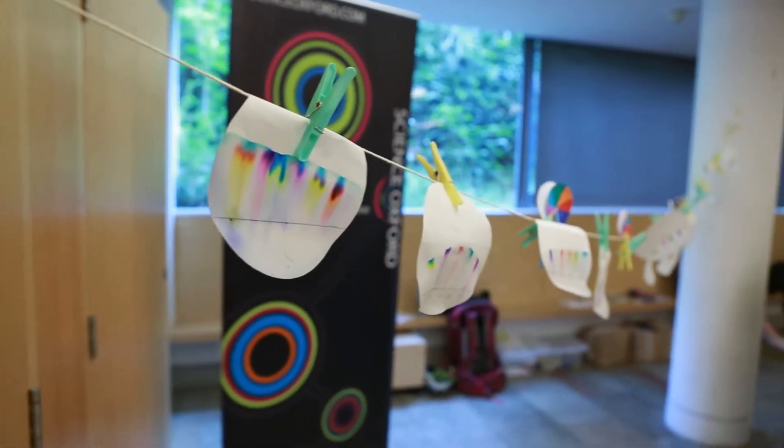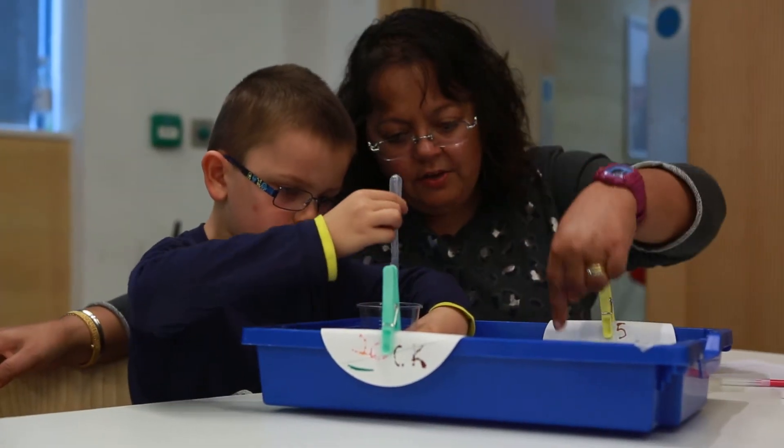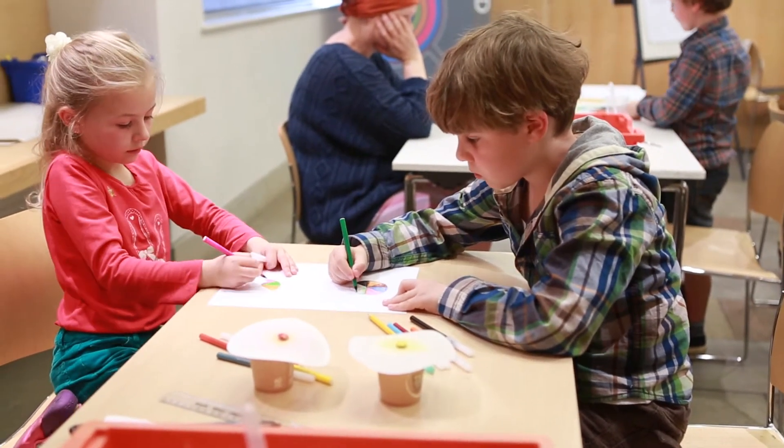In one of our sessions, we figured out what colours are made up of, and we discovered how to separate these colours. We learned how important light is to see colour, and how the very same separation technique is used by scientists. You can learn so much by thinking about the colours of the rainbow and getting creative.